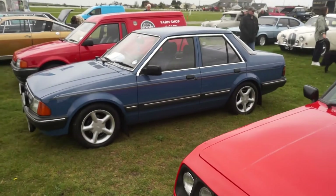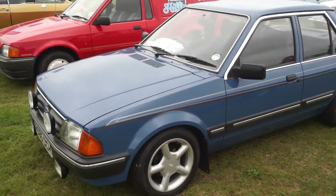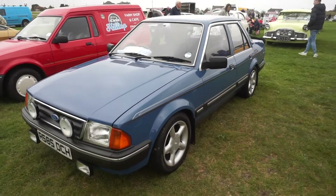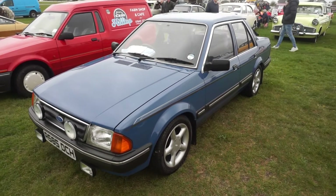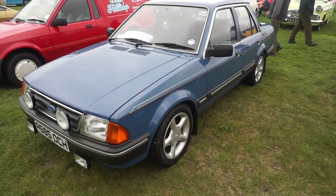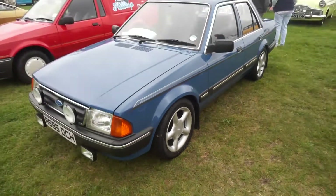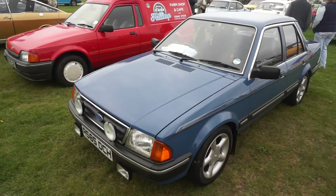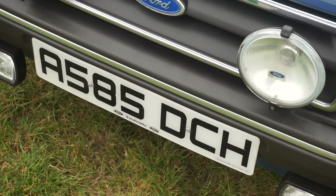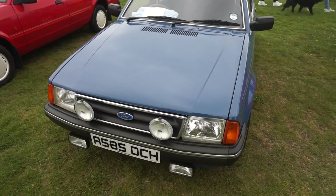Now these are pretty rare — the Ford Orion, a 1984. I believe that's Ocean Blue. Father had an A-reg Sierra — that awful diesel 2.3 version. It's got wheels that look quite similar to an Escort — possibly Cosworth maybe. Very, very original. It's got the original Sandy Cliff large font plate — quite an unusual font actually.